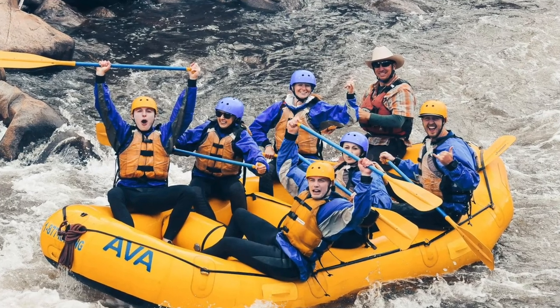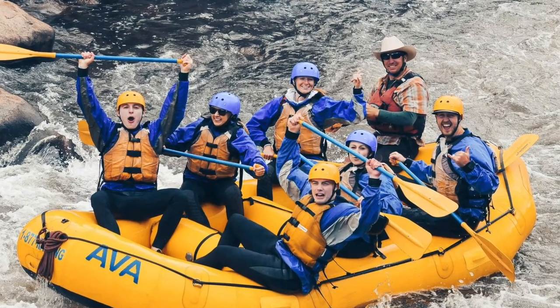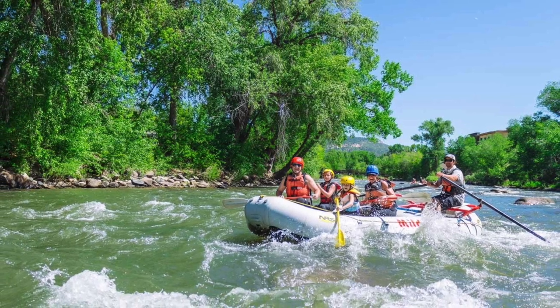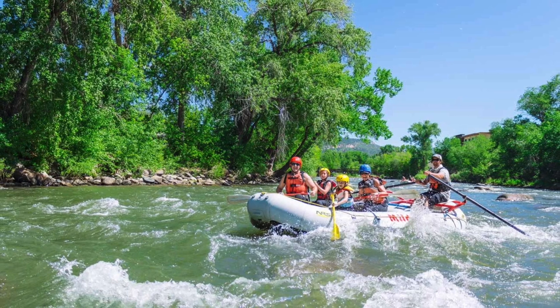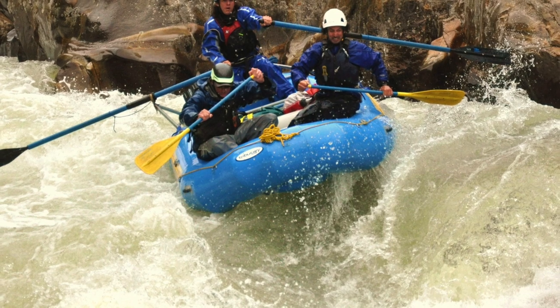Durango offers adventures during every season. When it's not ski season, you can still get your endorphins pumping with whitewater rafting. The Animas River has class one to five rapids, so there are family friendly tours, along with some roaring rapids for you adrenaline junkies.